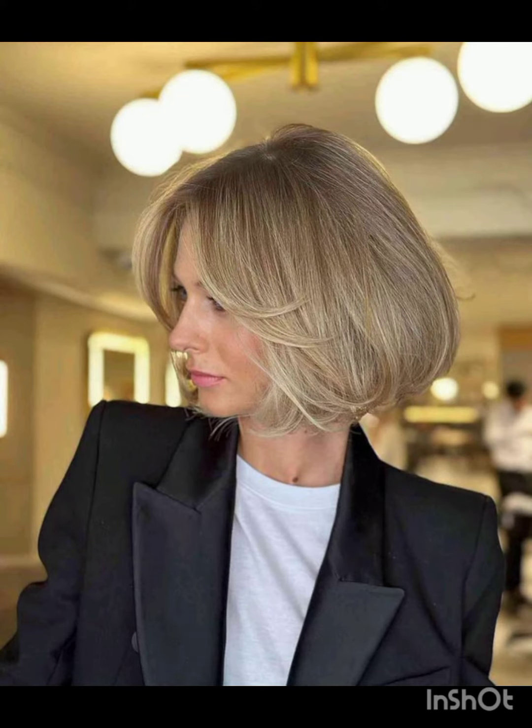Stylish all-around with longer layers on top incorporates layers and texture for a more tousled appearance. The long pixie cut is stylish and longer than a traditional pixie, often with side-swept bangs, short sides, and back with more length on top creating a contrast.